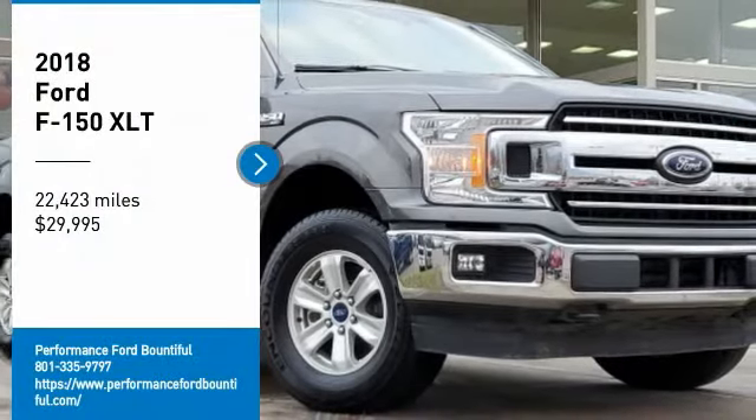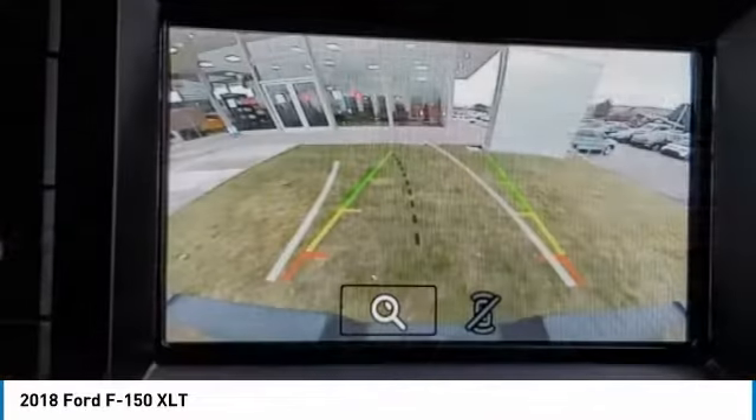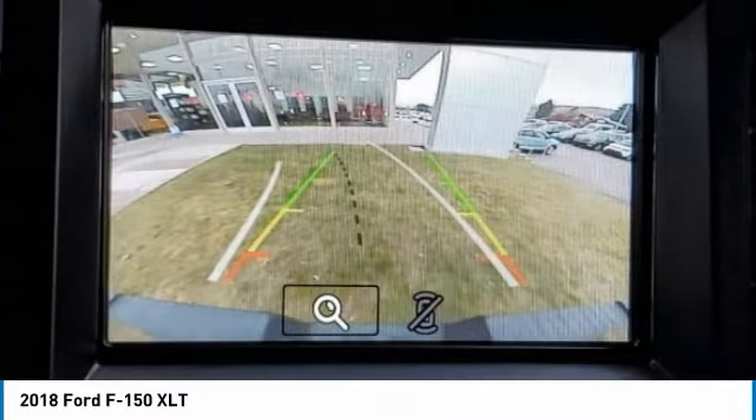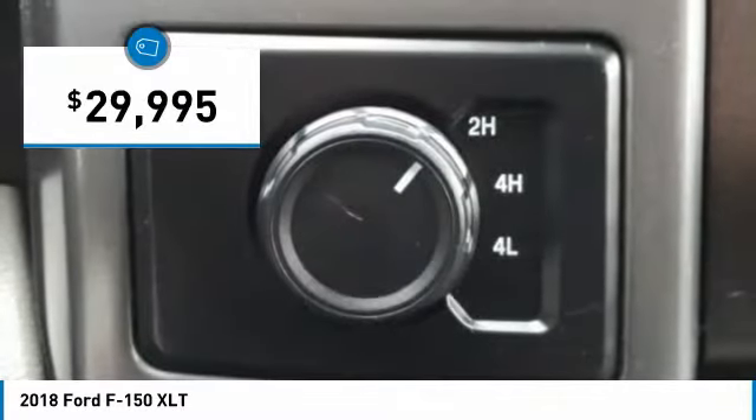We are pleased to show you the 2018 F-150. A Ford F-150 knows how to handle any situation. It's built to follow orders, no whining, and is priced below $30,000.